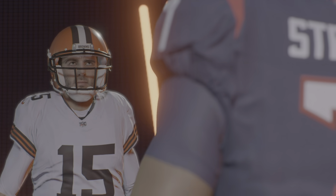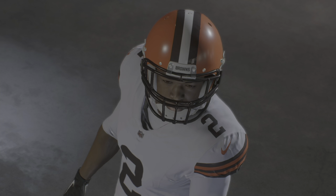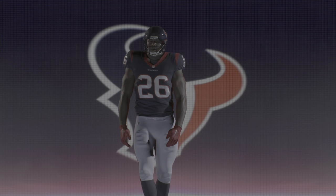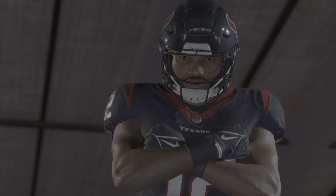It's the National Football League on EA Sports, and if it's in the game, it's in the game. It's the Cleveland Browns and the Houston Texans, and it's coming up next.